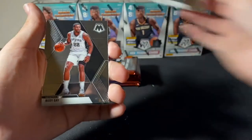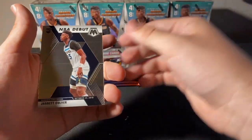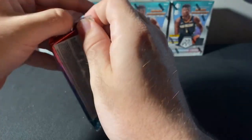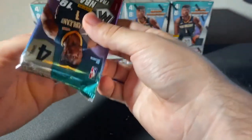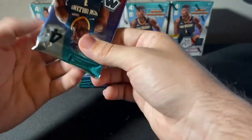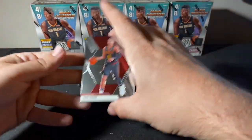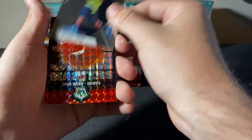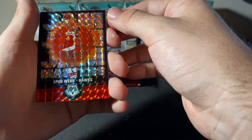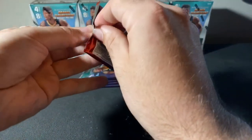George Hill, Rudy Gay, Spencer Dinwiddie for our Nets Green Mosaic. We got a nice Culver behind that — Culver debut. Trae Young, Carl Anthony Towns. Nice — we got a Spud Webb Silver Mosaic Jam Masters for our Hawks. Talon Horton-Tucker. Sup Cooper's Cards.